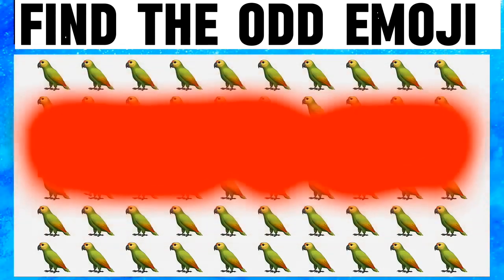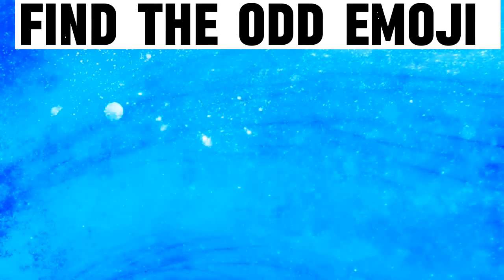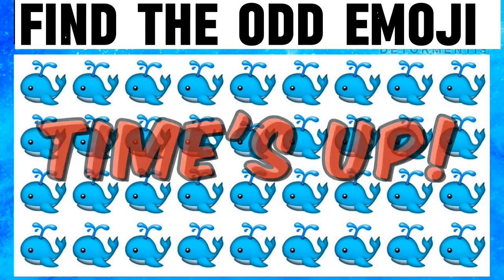I am not able to find the odd emoji. In this picture also, I am unable to find the odd emoji — time is up.